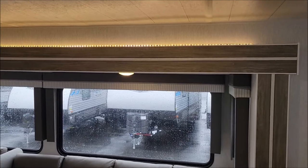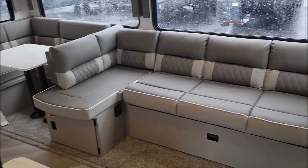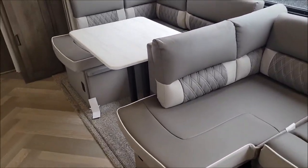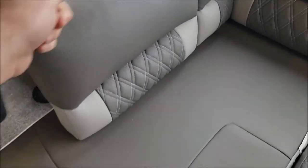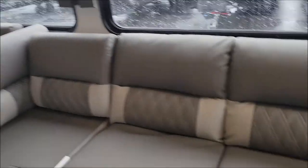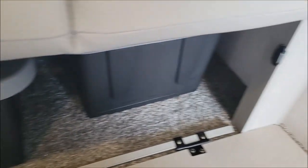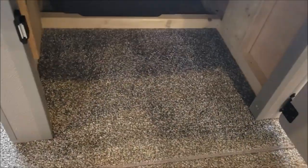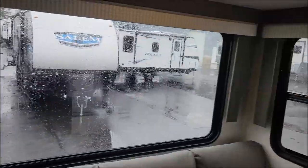Here we're featuring the Versa lounge. The backer can come up, flip around to the other side by sliding the metal brackets, and then you have your U-shaped dinette. You have storage underneath the couch and under each section of the dinette as well. They go all the way back. There are nice big functional windows on each side so you can get a cross breeze.